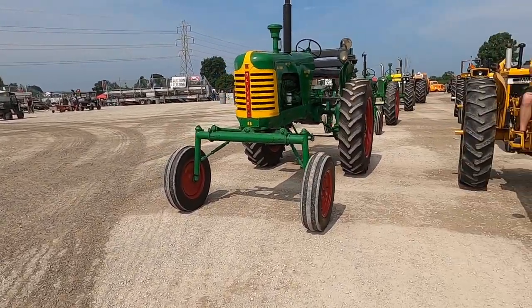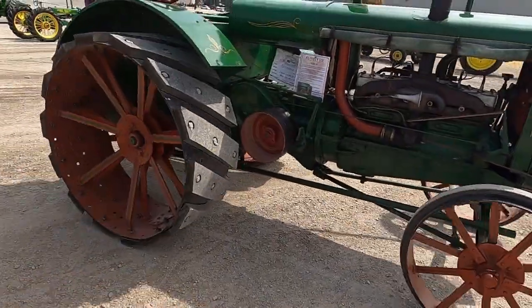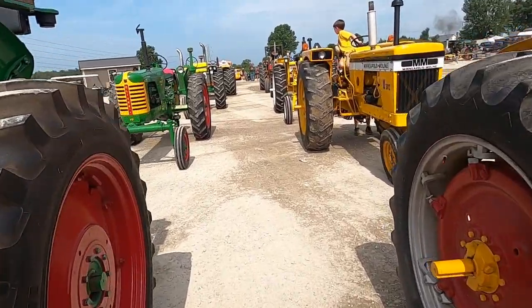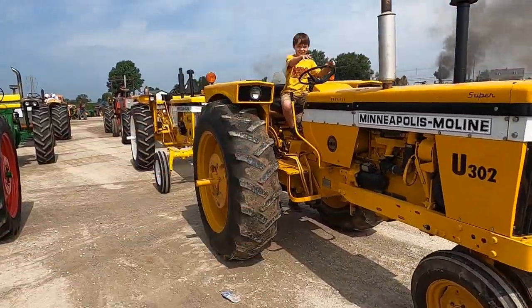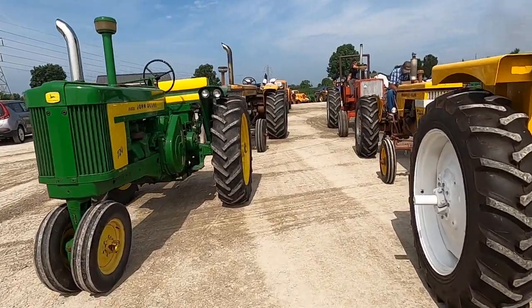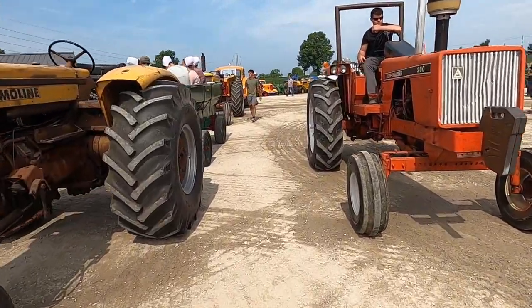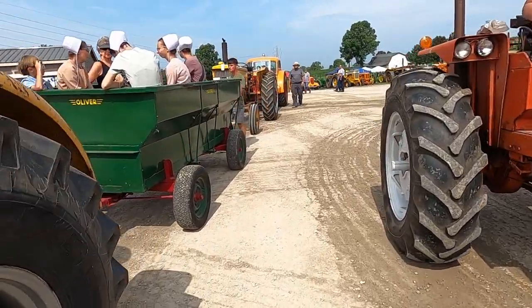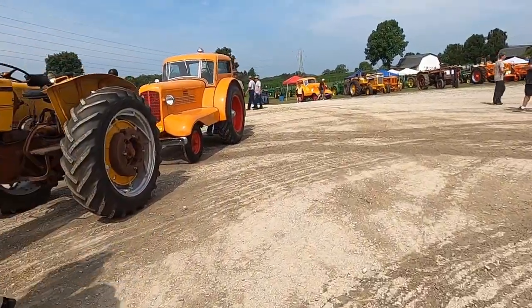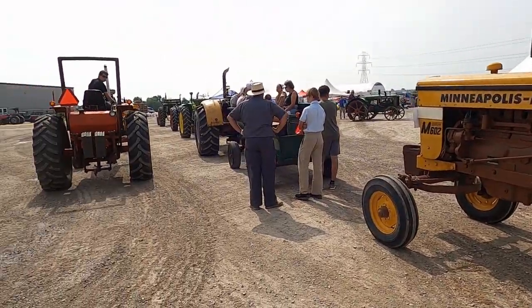We're getting ready to go on the tractor drive. Our leader's going to be this Super 88 Diesel. We've got a Rumney going past here right now, two rows going. My man Braden. Glenn's taking the Jetstar 3. We've got the 705, the 200 Allis, a large wagon with a bunch of people, a 602. And then Doug Everett's going to drive the UDLX, which is awesome — he's going to take the UDLX on the drive.